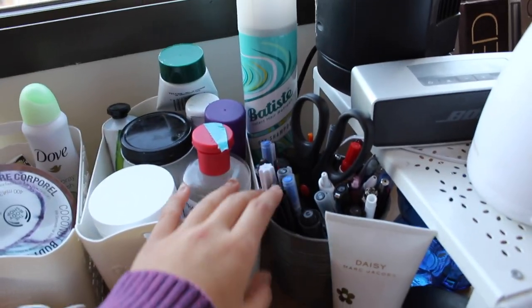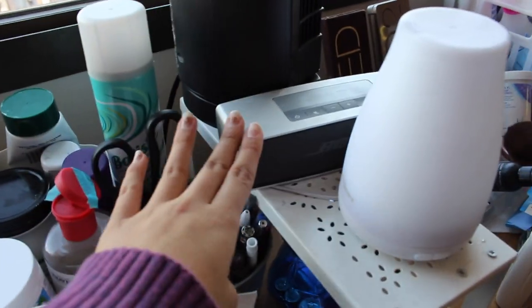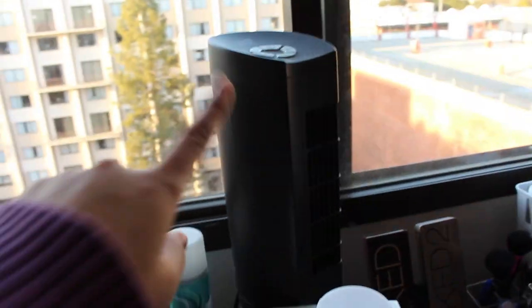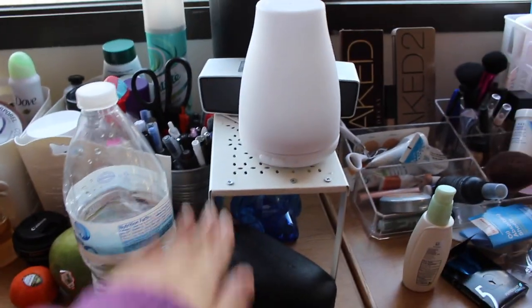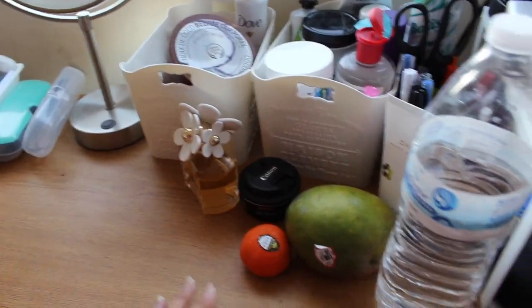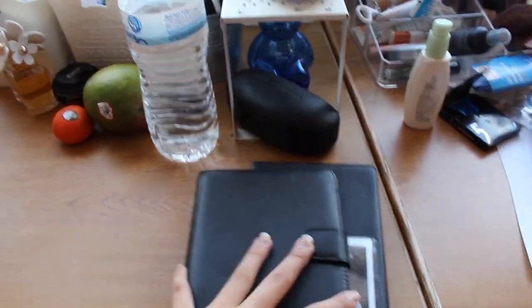This is my pencil case — I have scissors and all my pencils and pens. I have speakers, an essential oil diffuser which is awesome, a fan, water bottle, sunglasses. I bought this shelf thing from Ikea. Another lens, my perfume. I have a mango and a tangerine.